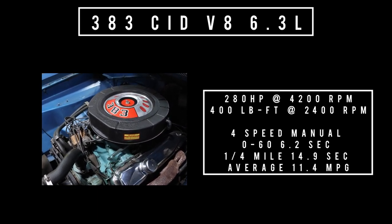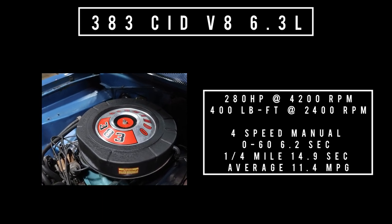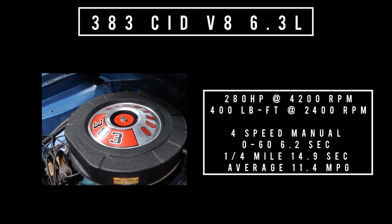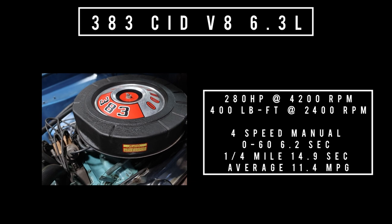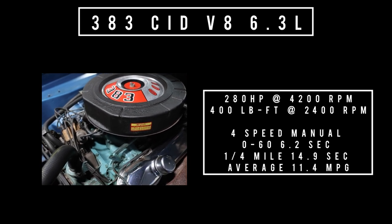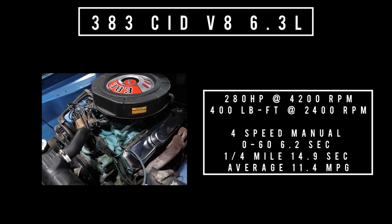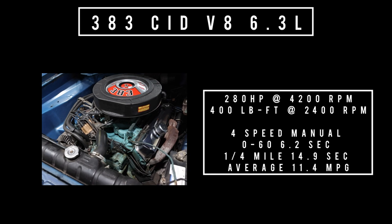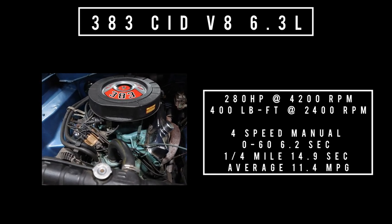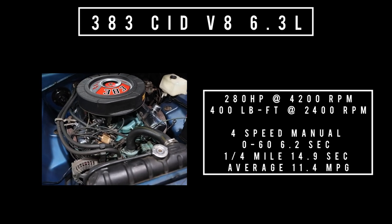Sitting at the top for the 1967 Plymouth Barracuda was the 383 V8, 6.3 liters — good for 280 horsepower at 4,200 RPM and 400 lb-ft of torque at 2,400 RPM. 0 to 60 in 6.2 seconds, quarter mile in 14.9 seconds. That is phenomenal for a car that only makes 280 horsepower. Average fuel consumption is around 11.4 miles per gallon. Moving to transmissions: three on offer — three-speed manual, four-speed manual, and automatic.